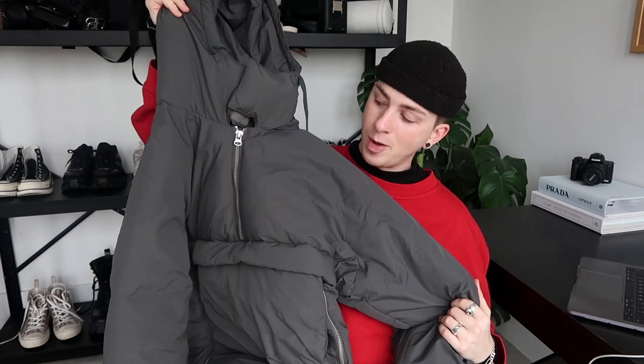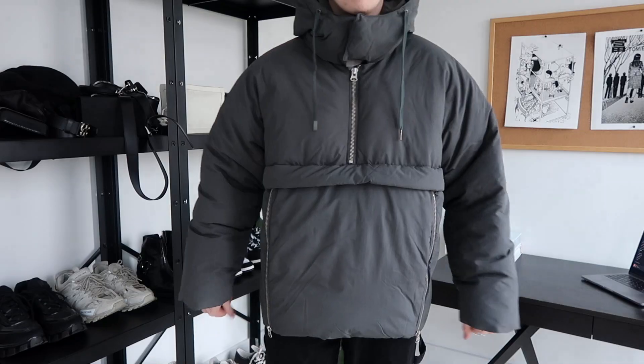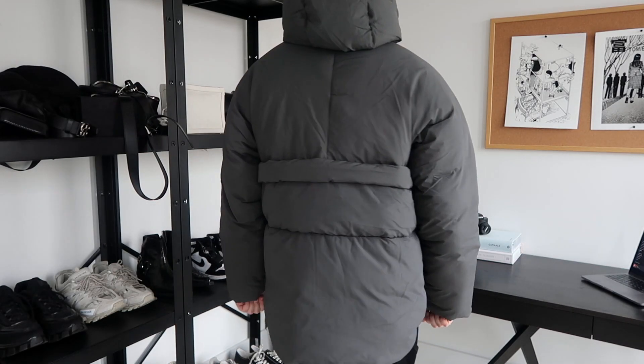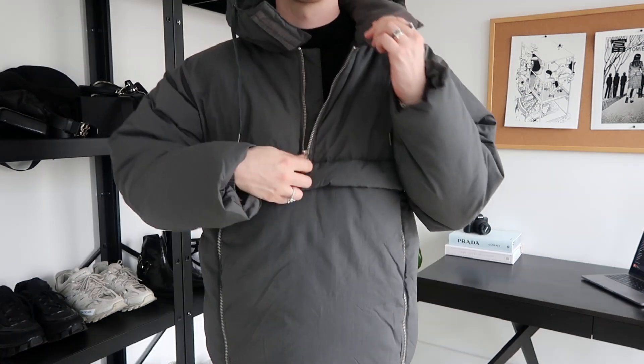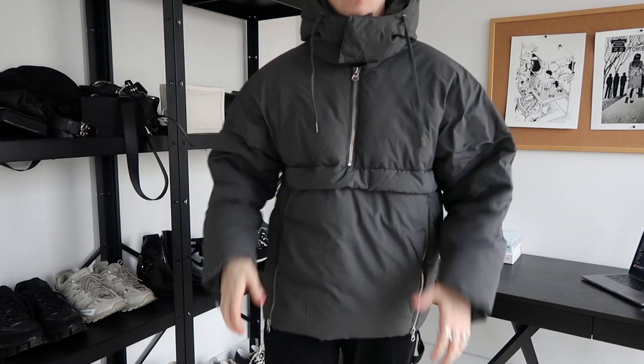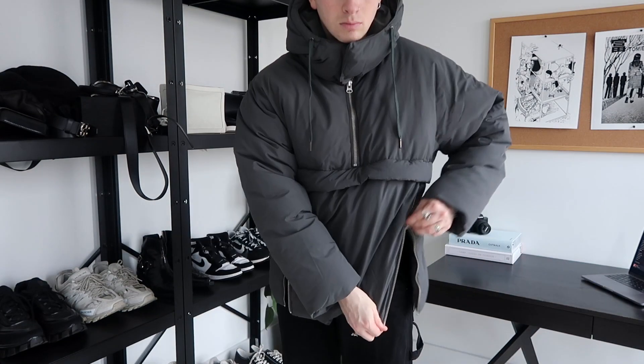That elastic cuff seems to go quite far down — it's a really good detail. This is currently around $95 on the website. Here's what it looks like on. It's available in three colors — I got it in gray because I don't have many gray jackets, but you can also get it in black and khaki.